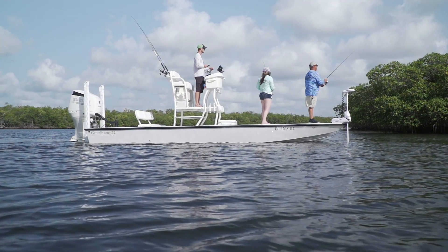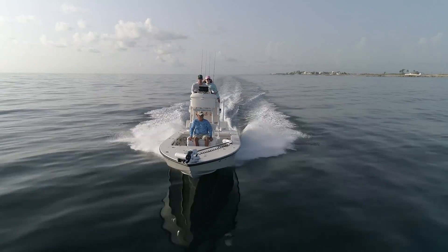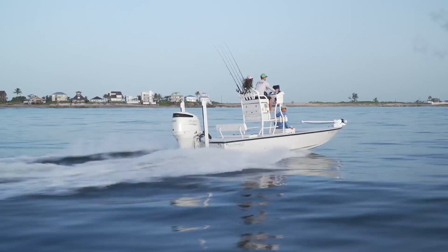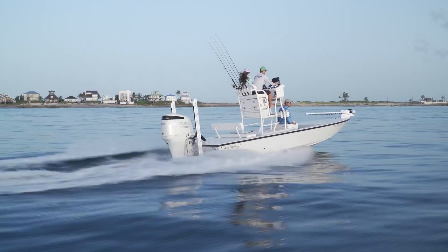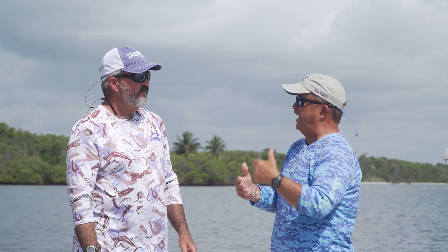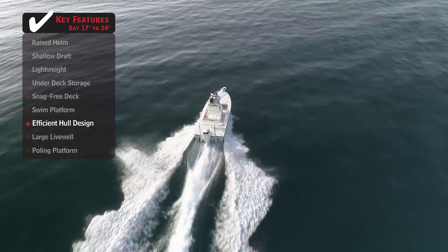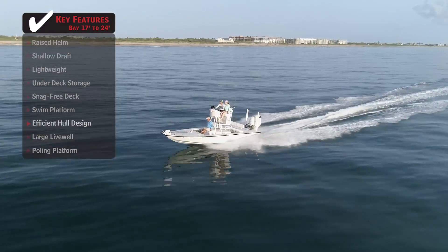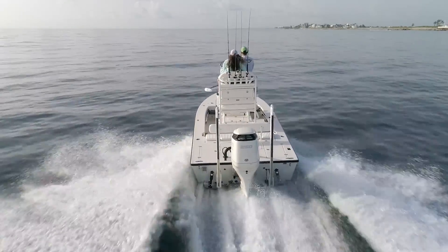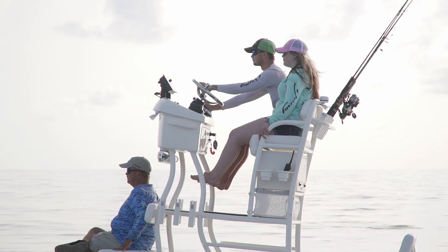I wondered if it was too narrow for an elevated platform, but it's not at all — it's eight feet wide. We were offshore running today and you're not nearly as tipsy up on that elevated helm as you'd think. This boat has almost no hole shot; it goes from running slowly flat to running very fast flat without rising. That's because of the 13-degree dead rise, which also makes it a lot more stable when running from that higher platform.